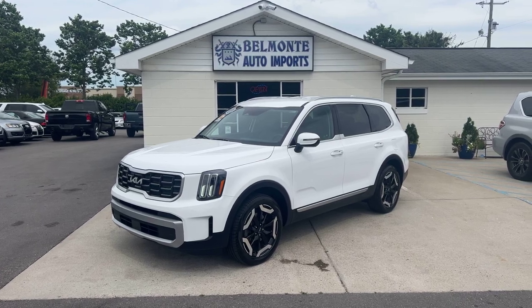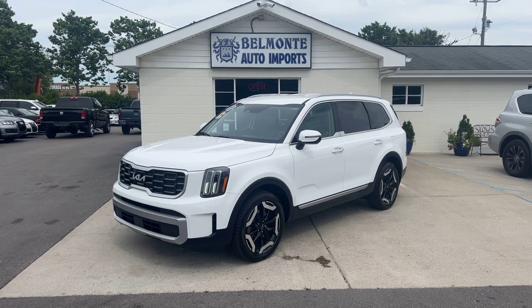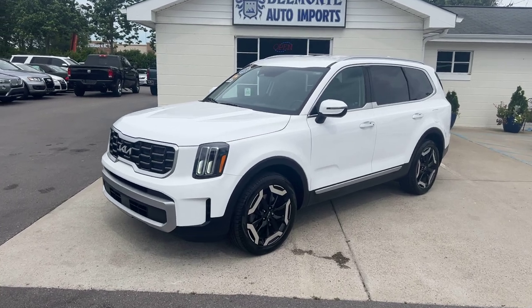Hey everyone, hope you all are having a wonderful day today. I'm here at Belmonte Auto and we've got a super sweet new luxury SUV for you guys to take a look at today. This right here is a 2023 Kia Telluride S.